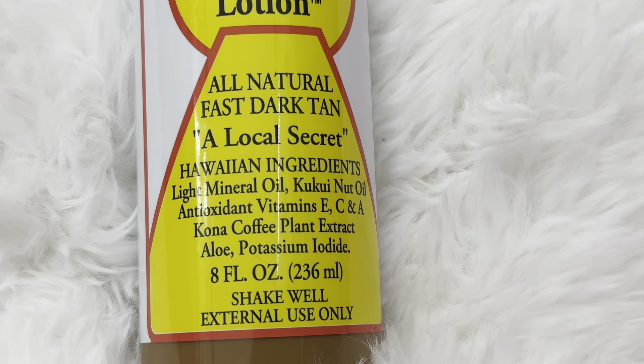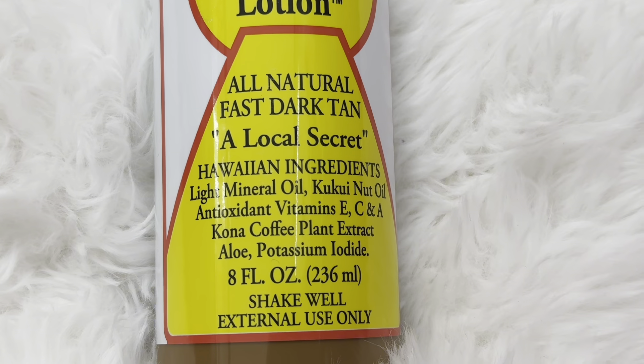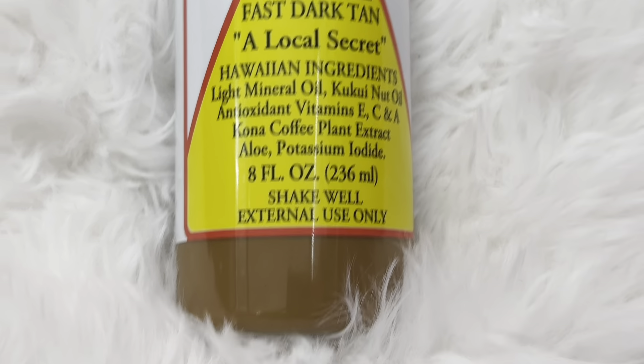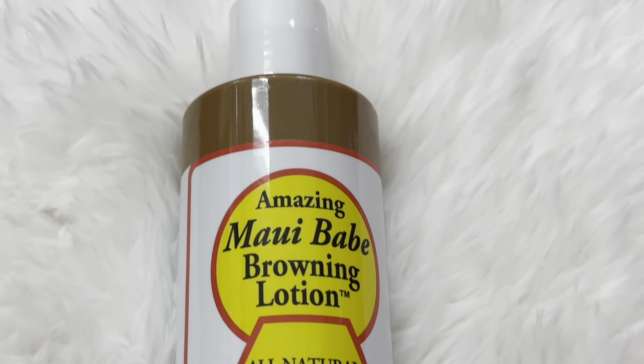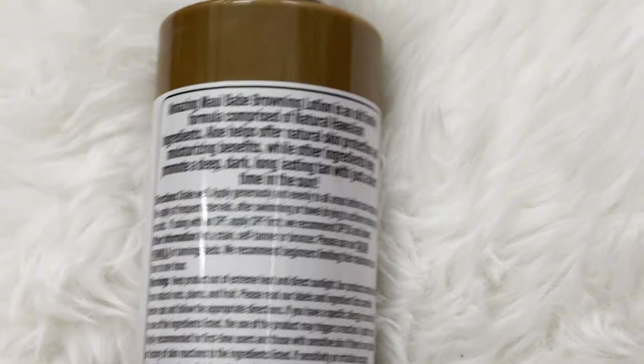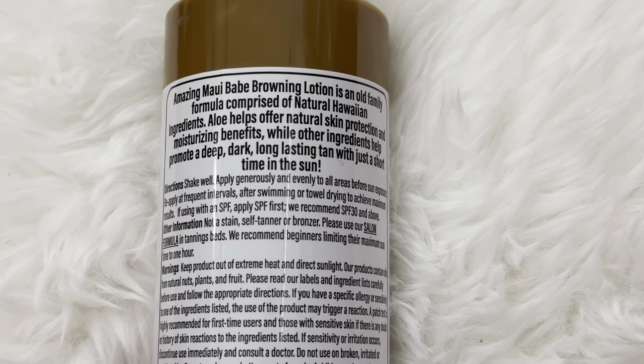It's like the fast dark tan. I didn't realize it had coffee plant extract until recently, but it has aloe, vitamin E, C, A — it has amazing vitamins and minerals in it, but it also just helps make you dark really fast.